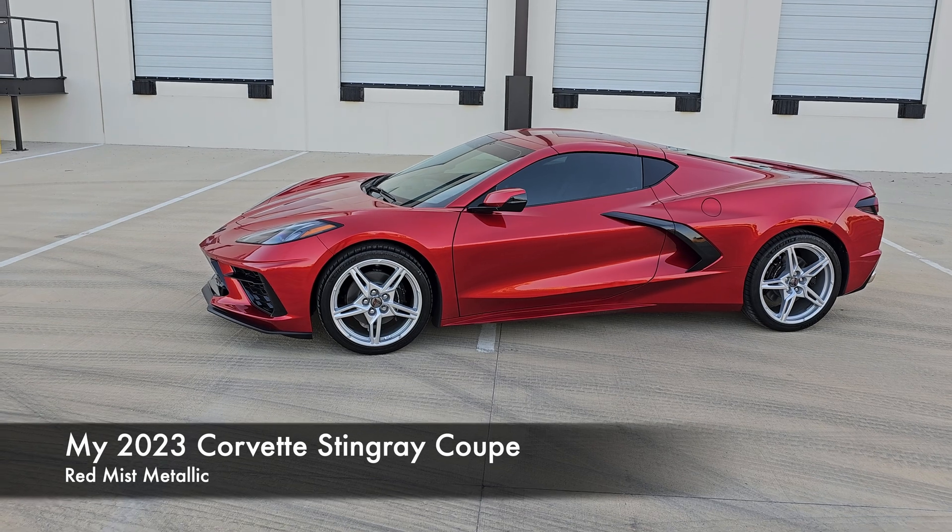The only modification I've done is tint the windows. I got the small back window at 5%, the strip at 5%, and the sides at 25% — even though it looks really dark, those are 25%. The car is just a blast to drive.